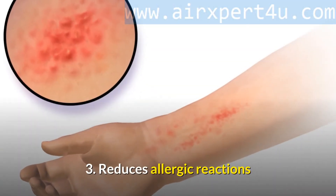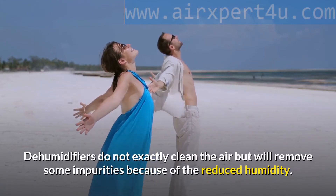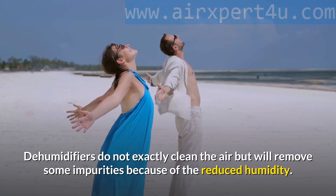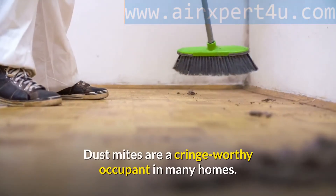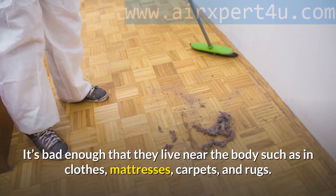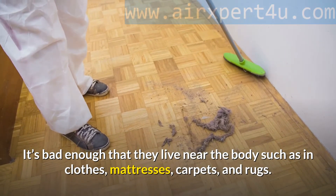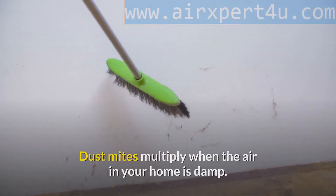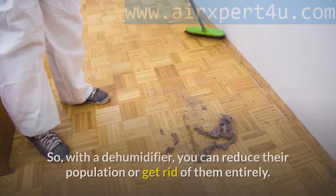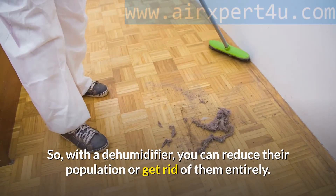Third: Reduces allergic reactions. Dehumidifiers do not exactly clean the air but will remove some impurities because of the reduced humidity. Dust mites are a cringe-worthy occupant in many homes. It's bad enough that they live near the body — in clothes, mattresses, carpets, and rugs. Dust mites multiply when the air in your home is damp, so with a dehumidifier you can reduce their population or get rid of them entirely.